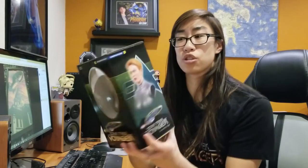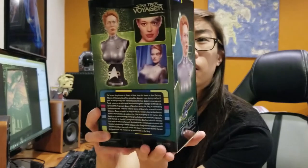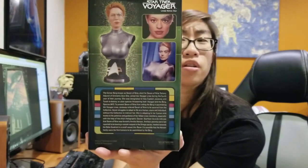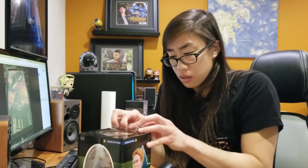Honestly this is so retro — Sideshow just doesn't make stuff for Star Trek anymore. This is so cool! Let's look at the box. This is actually a different sculpt than her premium format statues. The premium format statues were actually a little more of a caricature — this looks more accurate. The MSRP for this was about $80, and I believe they only made 2,000. This might be number 641. Let's open this up.